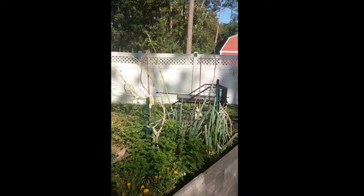Our messy garden. These are the potatoes. There is a pepper hiding in the potatoes. Got raspberries over there. Some late beans. Look at all the weeds.